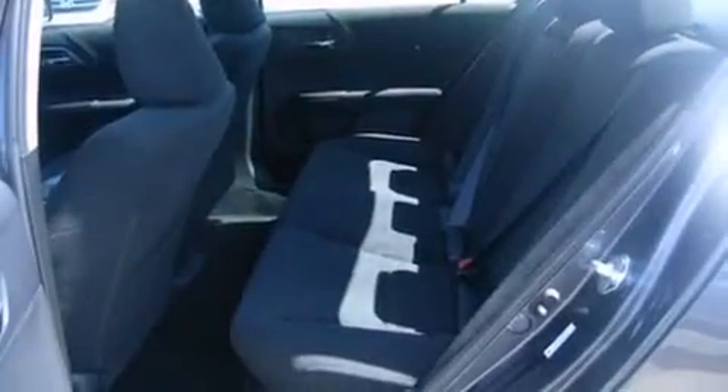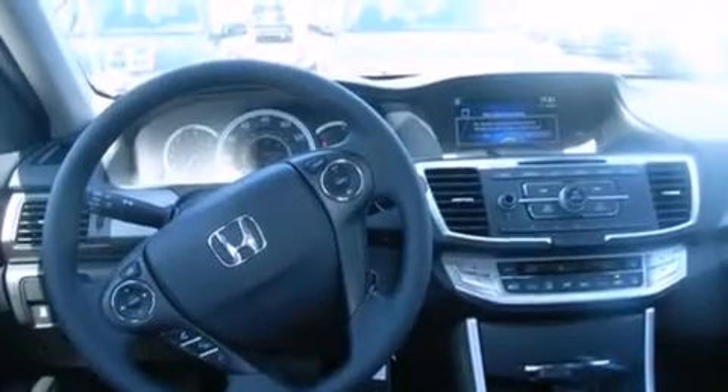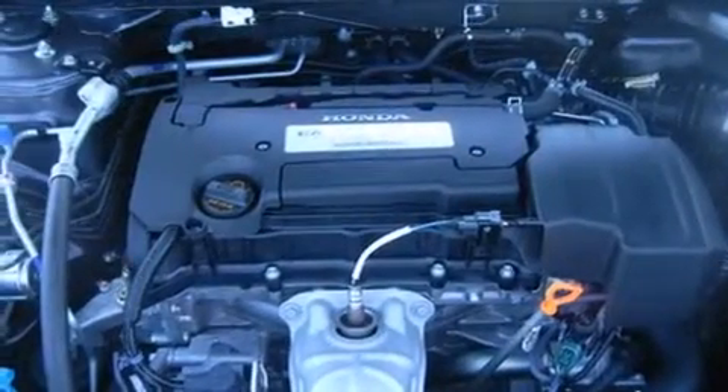The following features are also included: a low-tire pressure indicator, air conditioning with automatic climate control, cruise control, side impact airbags, latch-ready child seat anchors, full power accessories, a rear window defroster, and a remote entry system.